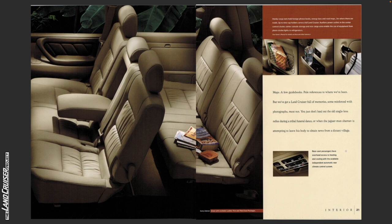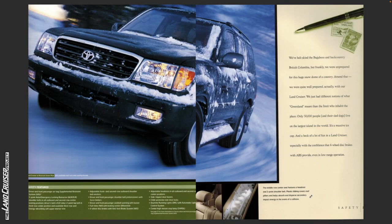Rear seat passengers have overhead access to heating and cooling with the available independent automatic rear climate control system. Ivory interior is shown with available leather trim and third seat packages — so the rear AC, leather trim, and third seat are all options. The Land Cruiser shown is in River Rock Green Mica with available roof rack and running boards, again indicating those are optional.